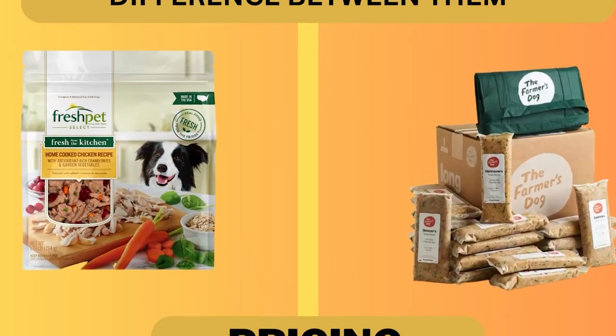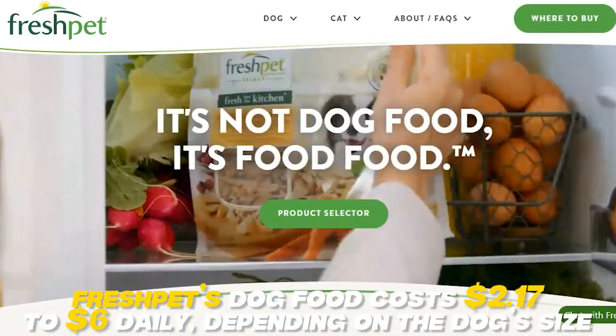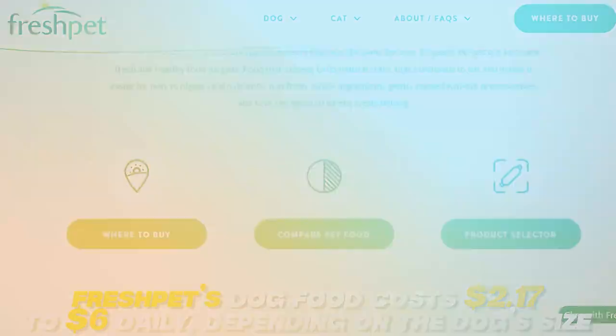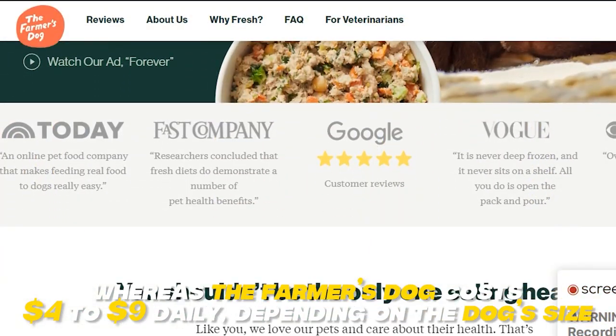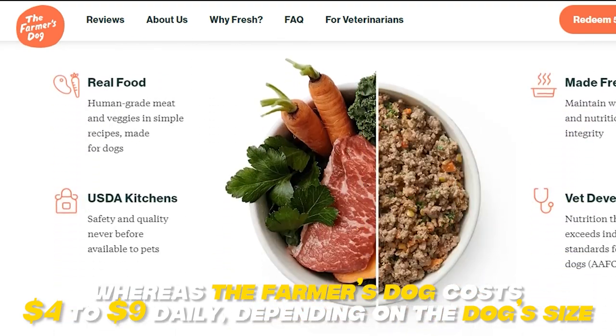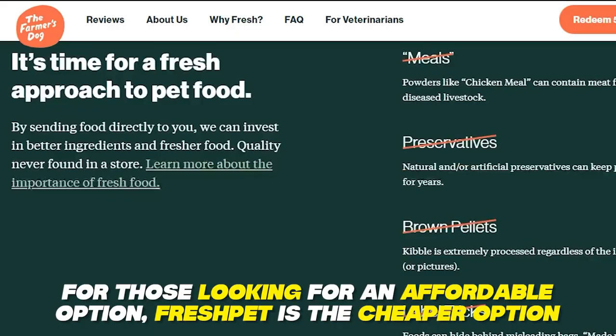Pricing. Though both provide high-quality products, Fresh Pet's dog food costs $2.17 to $6 daily, depending on the dog size, whereas the Farmer's Dog costs $4 to $9 daily, depending on the dog size. For those looking for an affordable option, Fresh Pet is the cheaper option.